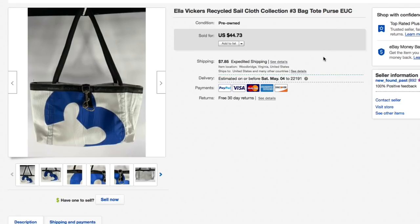Next up, this Ella Vickers recycled sailcloth bag with the number three on it — more of a tote. My wife picked it up for a few dollars. It only lasted a few weeks listed before someone paid full asking of forty-four seventy-three plus ten forty shipping, for an all-in of just over fifty-five dollars.